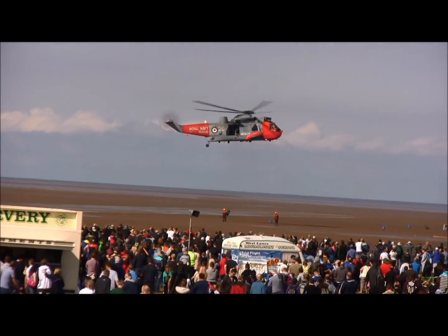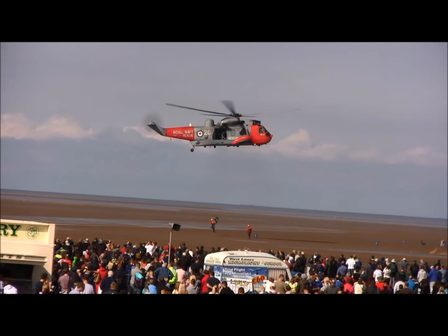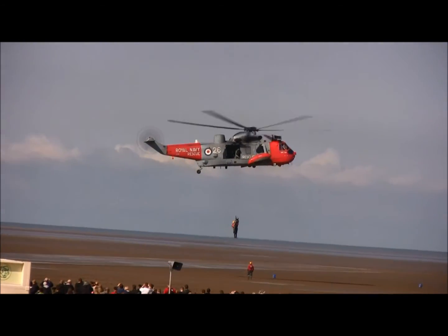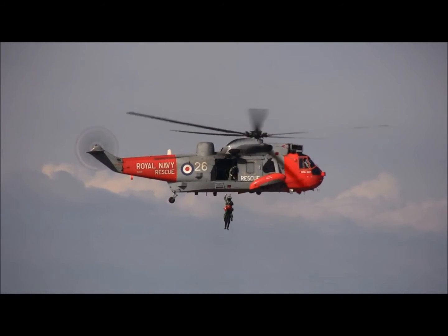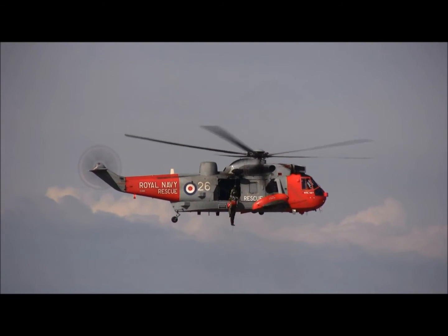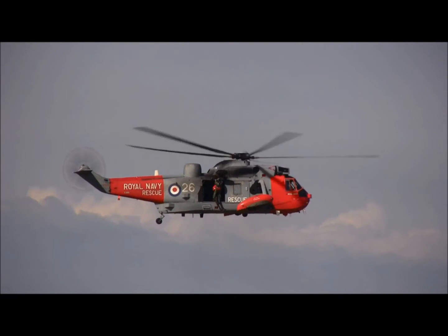Now these aircraft have literally saved hundreds of lives each year on search and rescue, thanks to the selfless acts of Navy crews above the stormy waters of the Western Approaches or the mountains of Western Scotland. HMS Gannet's helicopters are scrambled every day of the year, twice on many, saving lives at all times.